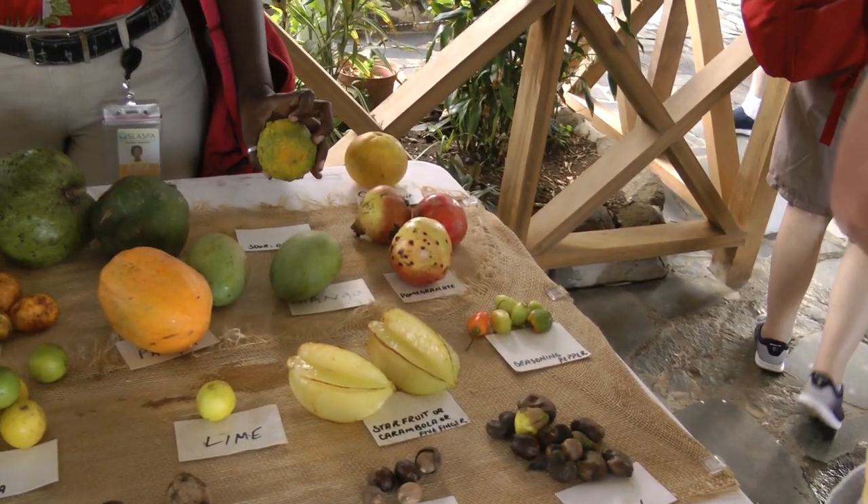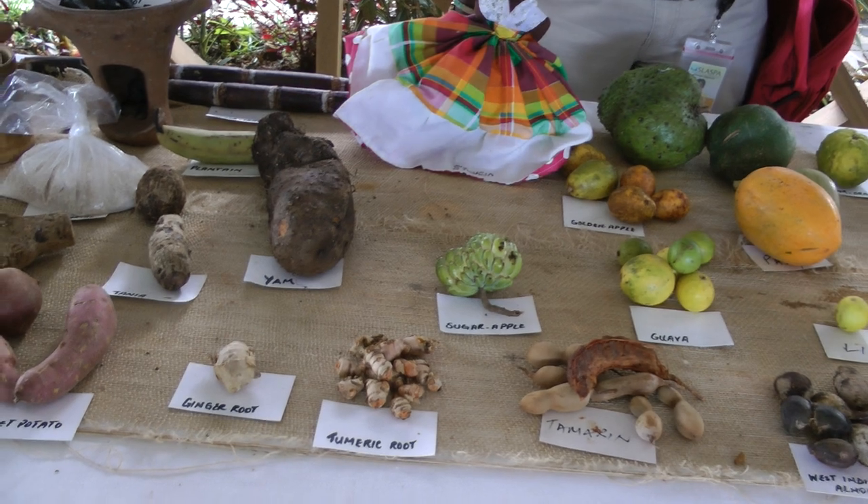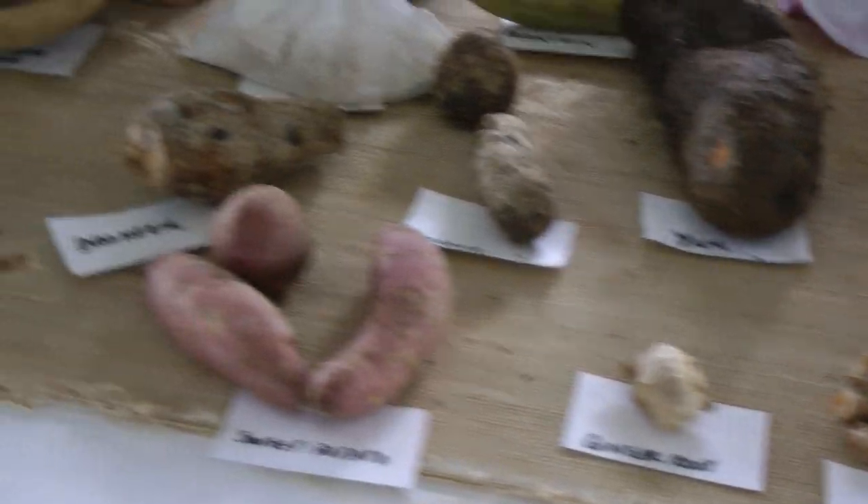These are assorted fruits and nuts at Stonehill. I'll explain briefly.